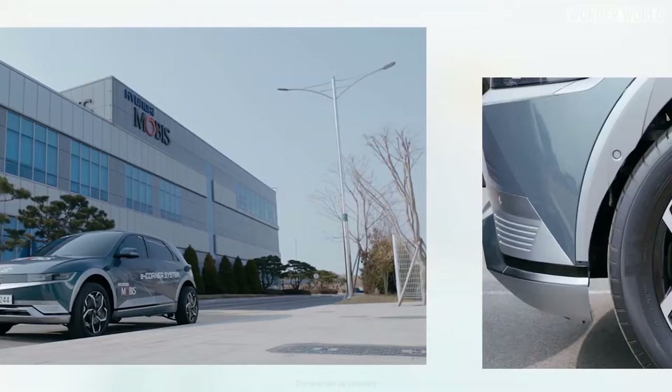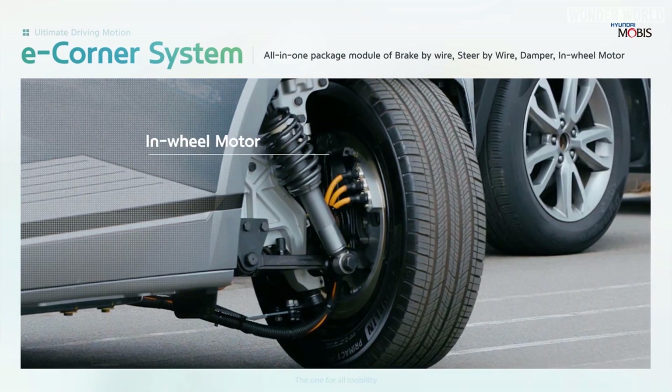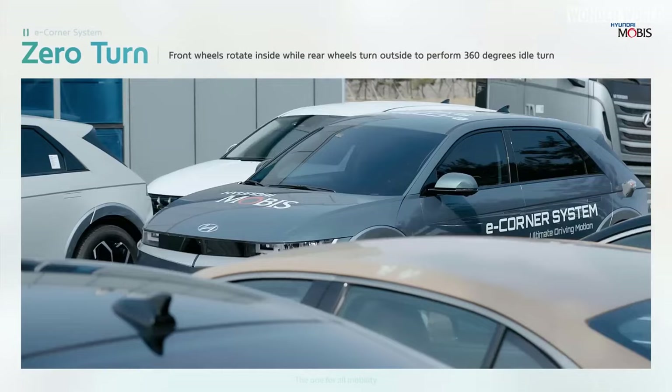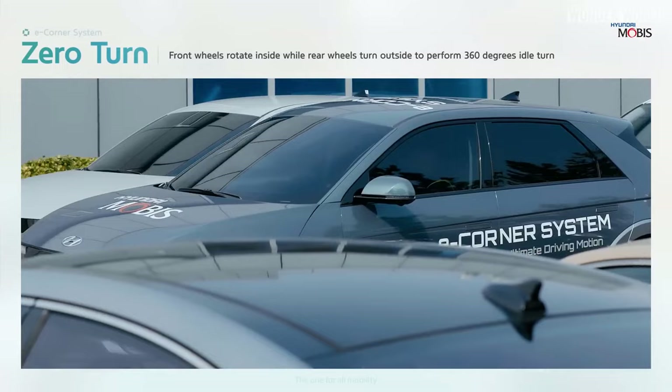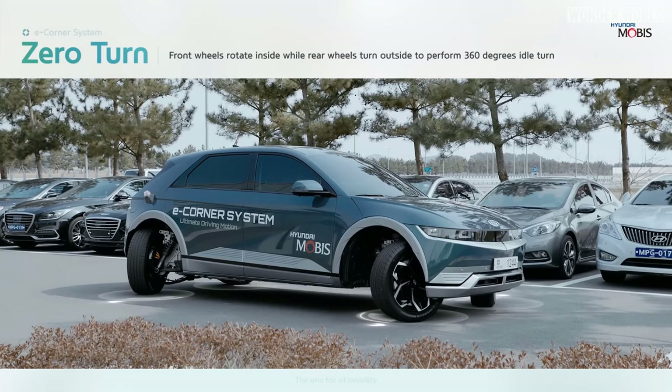Hyundai's new e-corner system enables all four wheels to turn 90 degrees. They achieve this by combining wheel suspension, braking, and steering functions into a freestanding assembly that is connected at the corner of the vehicle to an in-wheel motor. This new e-corner system is considered the key mobility technology needed for autonomous driving cars, which will allow them to park and turn much easier than they do now.